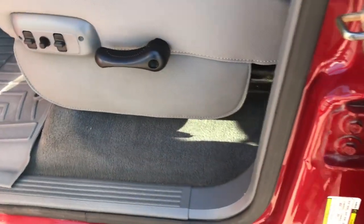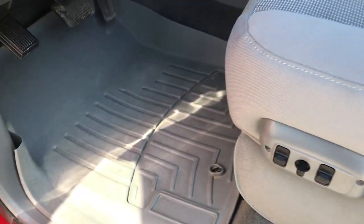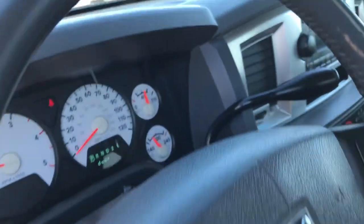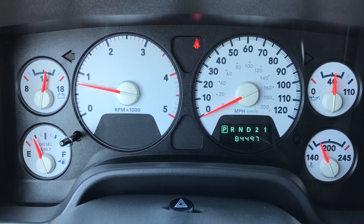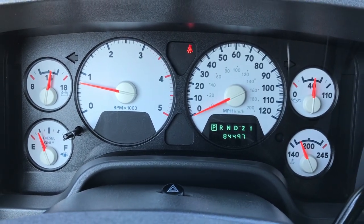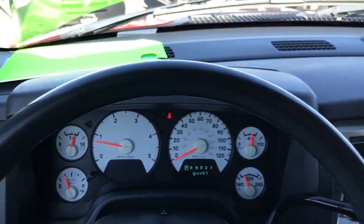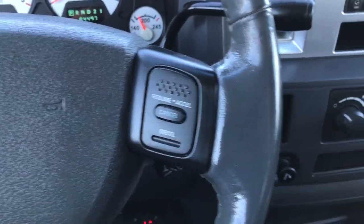Inside, the SLT package gives you the gray cloth interior. There are no rips or tears in these seats. It does have WeatherTech floor mats throughout, power windows, power locks, and power mirrors. It's 84,497 miles. You get the white-faced instrument cluster, which is in really nice shape. The steering wheel is in pretty good condition as well — no rips or tears — and it has cruise controls on the front.